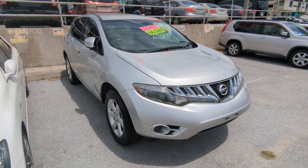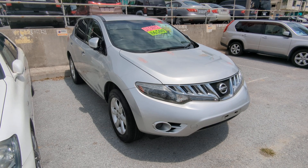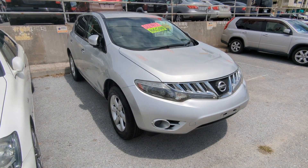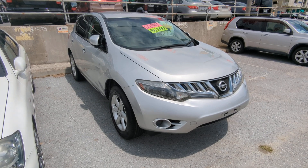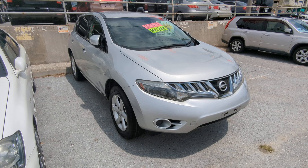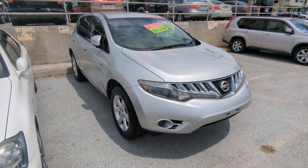Hey everybody, this is Don over at Johnny's Used Cars, voted the best place to buy a car in Okinawa by the military community of Okinawa. Today I'm showing this 2009 Nissan Murano 250 XL4 — that means it's four-wheel drive. It's got 93,000 kilometers on it, which is approaching 58,000 miles. And by the way, this is the new body design Murano.